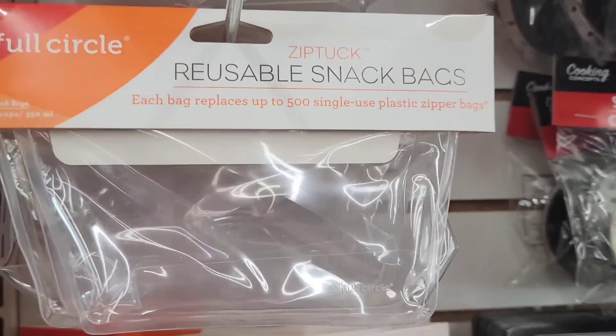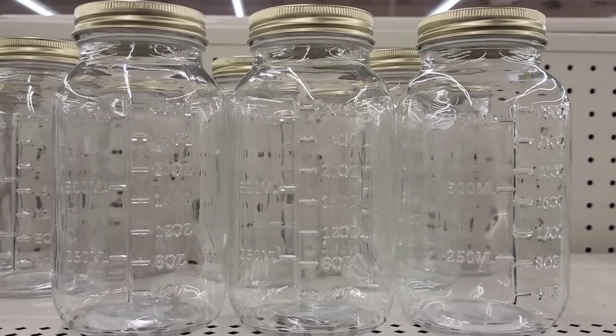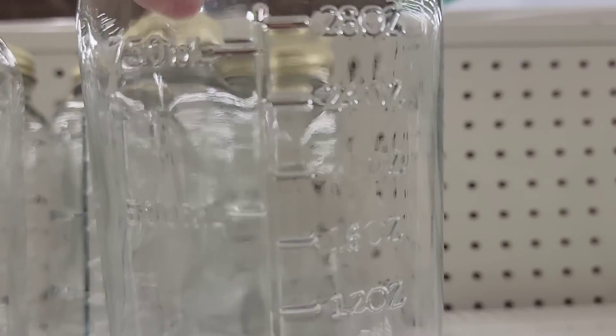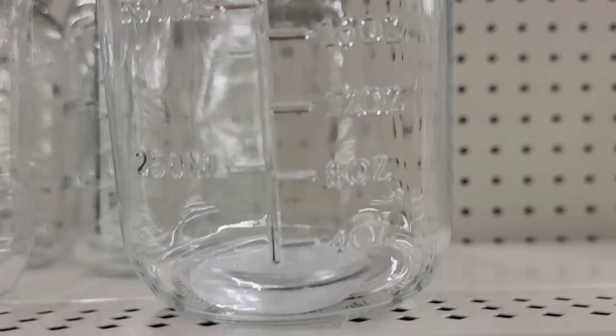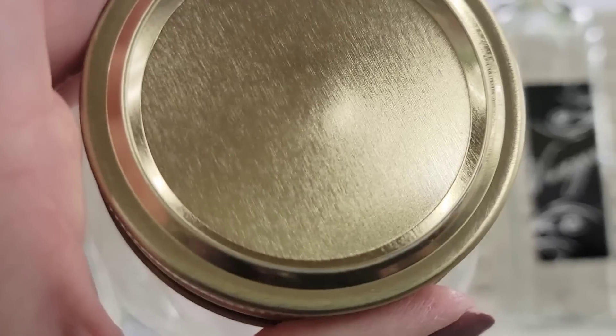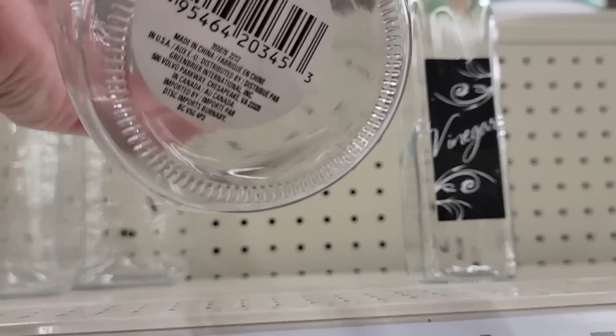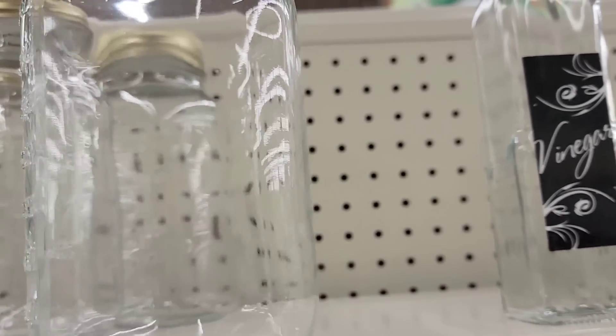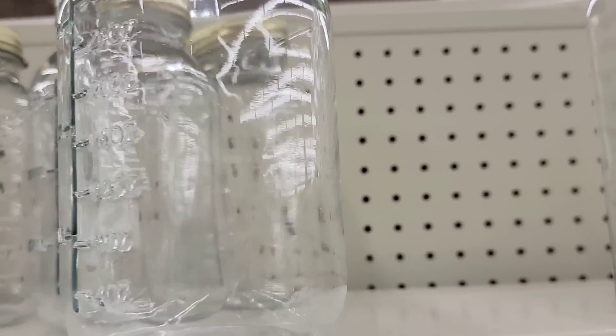They have a large glass mason jar with measurements on the side — it's seven by three inches and measures from four ounces up to 28 ounces. That is huge.